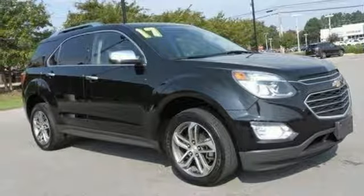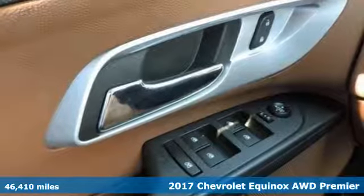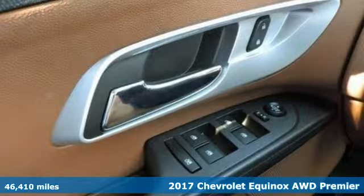Here's a 2017 Chevrolet Equinox. There's more than a century of ingenuity and significance in every Chevy.